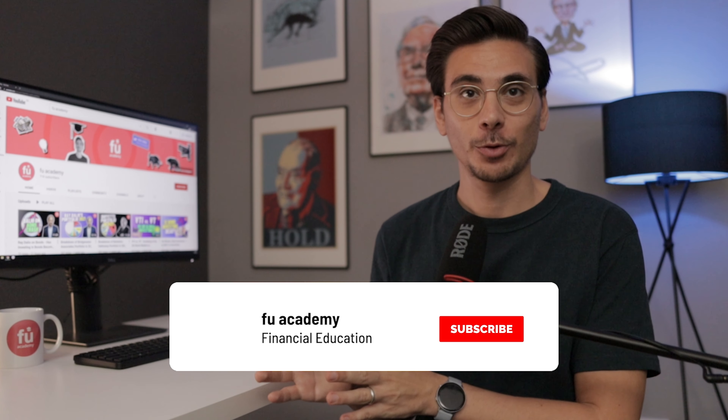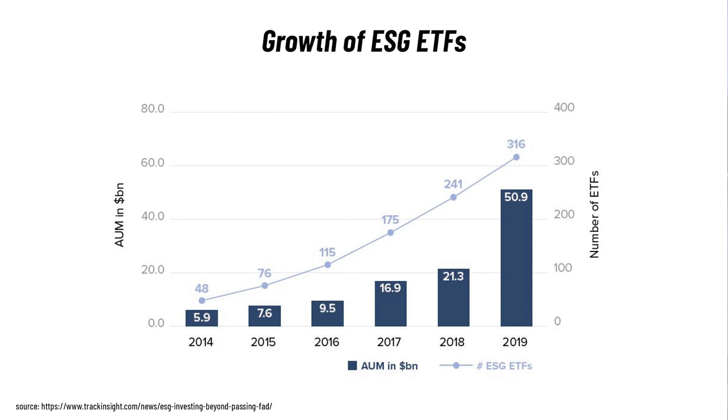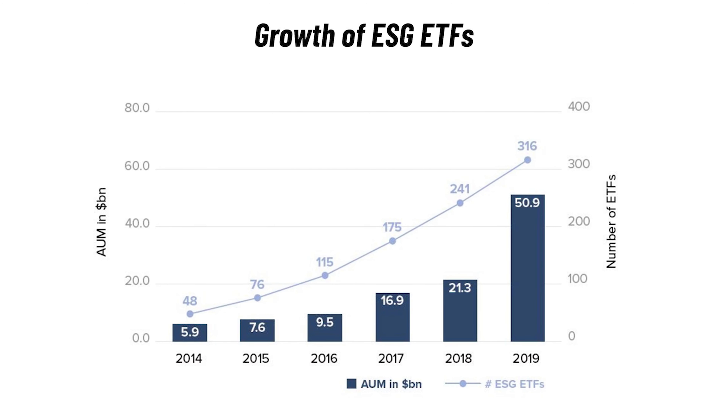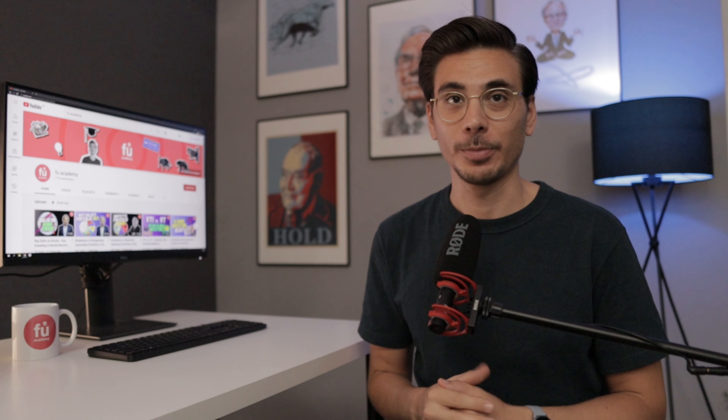Another investment type that is booming at the moment is ESG investing. It's a type of sustainable investing that focuses on two things: financial returns of investments and its positive impact on the environment and society. In the last few years, a lot of capital has been flowing into ESG. From 2014 to 2019, the money invested in ESG ETFs has gone up by almost 9x. Capital flow in investing is key because it determines the share price of companies. If you want to know more about ESG investing, its benefits and performance, check out the video in the link.